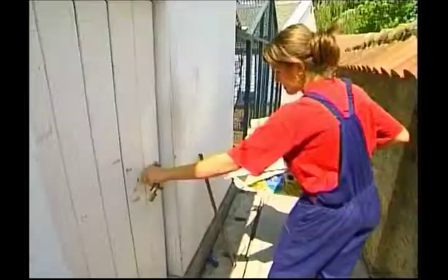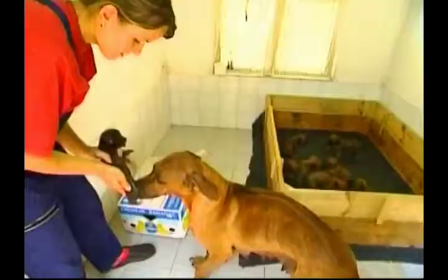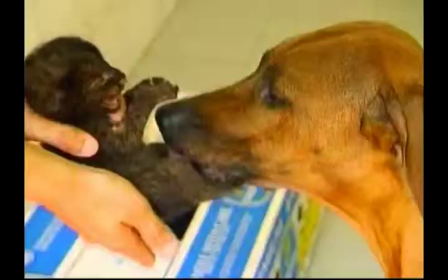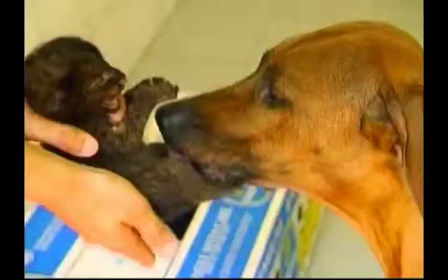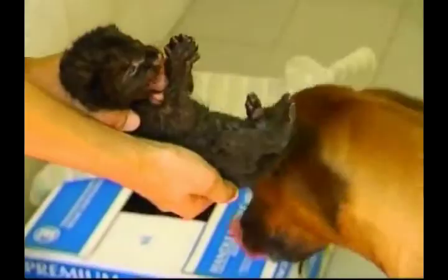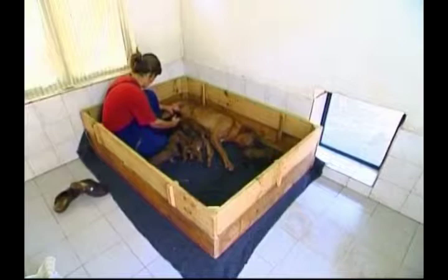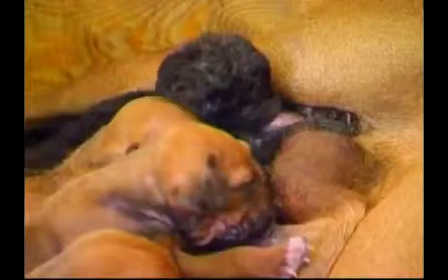This two-week-old black panther is called Malika. She was adopted by a dog when zookeepers discovered that her mother was not able to look after her. The vets paired the tiny cub up with a Rhodesian Ridgeback, who had just given birth to her own eight puppies. The panther cub now has to battle with eight newborn Ridgebacks for milk from her adopted mother, and needs all the help she can get from zookeepers to compete with the much stronger puppies.